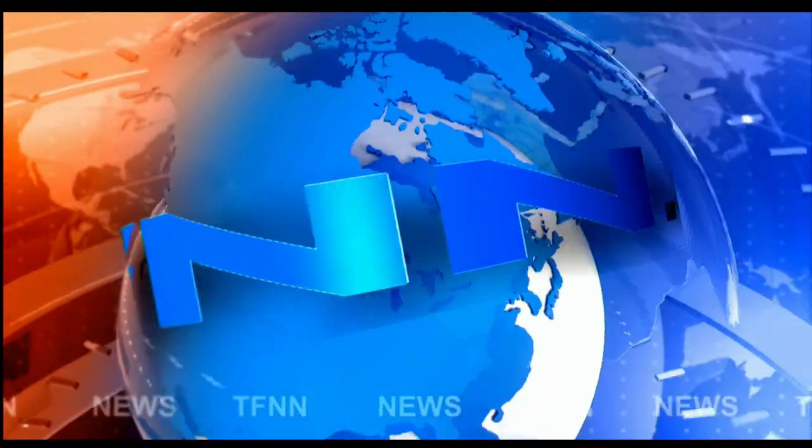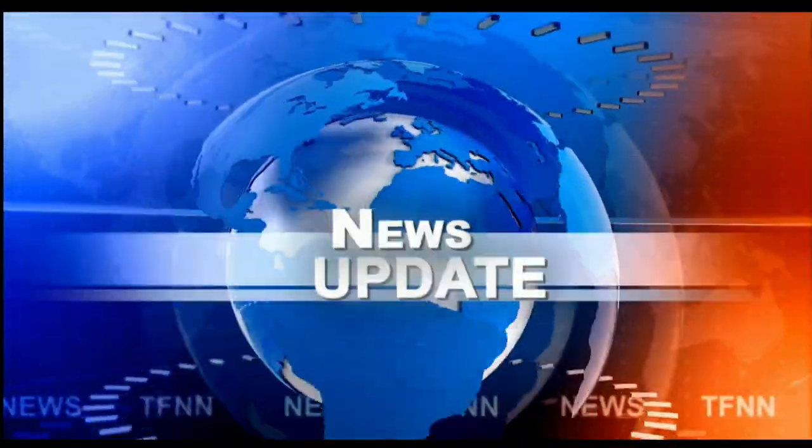T.F.N.N. Headline News Update. Welcome, folks. We're in the Dow Industrials, finished down $2.10. Nasdaq down $1.27. S&P's off $2.28.